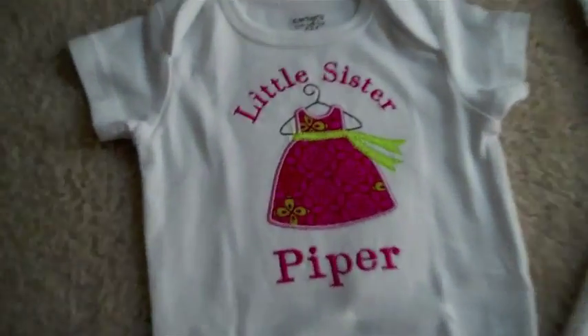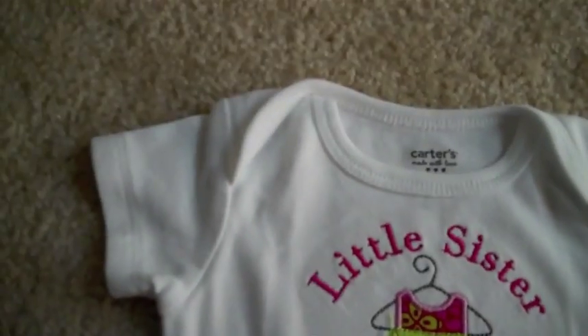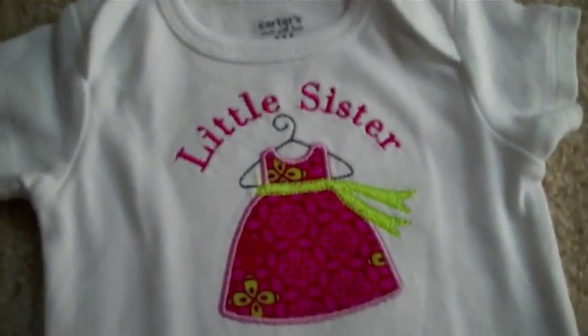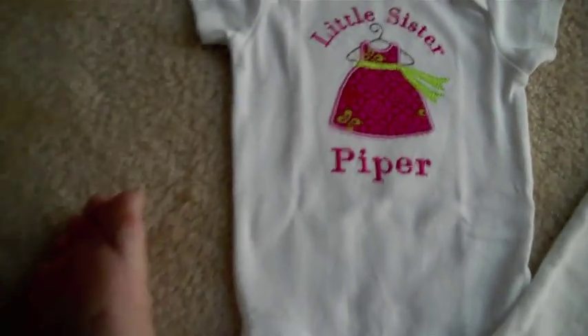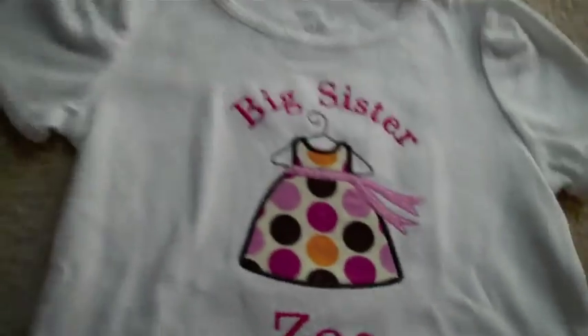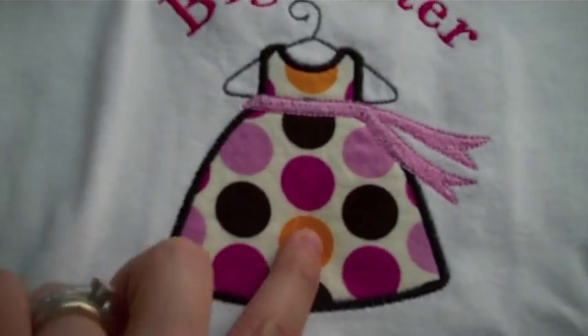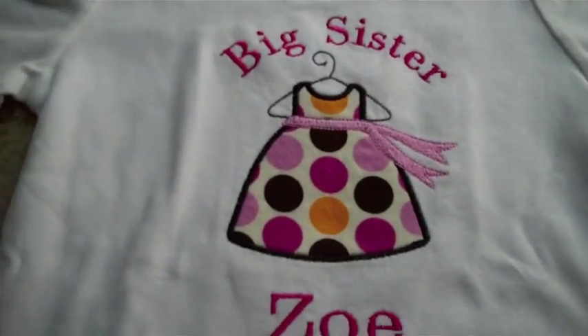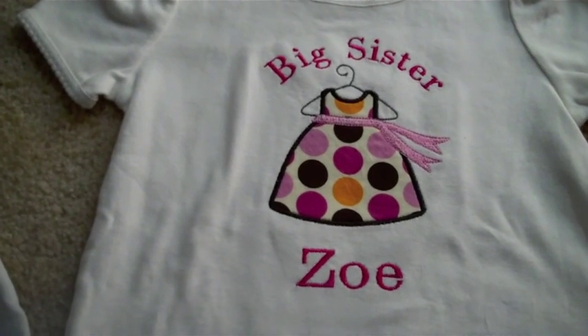I had a onesie made for Piper, and it's got a little dress. You can custom pick the fabric and the dress, which I thought was really neat. It's just a little onesie that says 'Little Sister Piper.' And then this is Zoe's, and it says 'Big Sister Zoe,' and hers is just a t-shirt. It's so cute — I actually let Zoe pick out the pattern for this one. It was so adorable, and I only paid, I think, $32 for both of these.